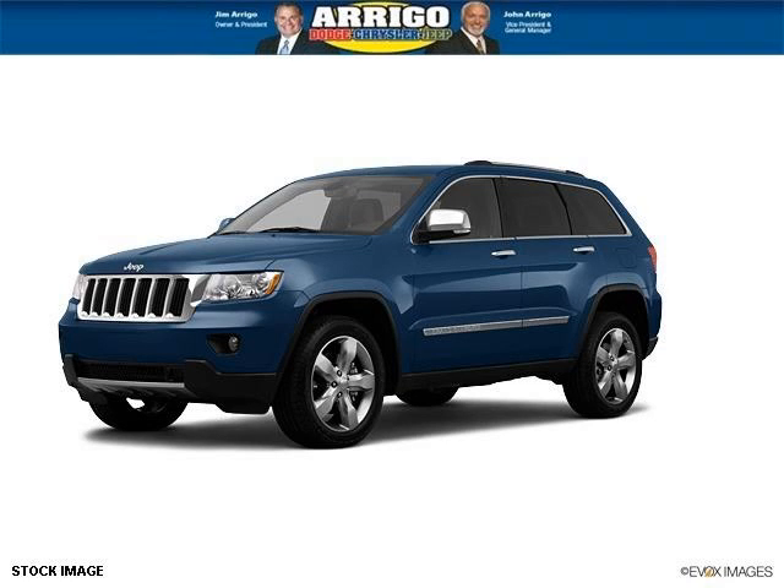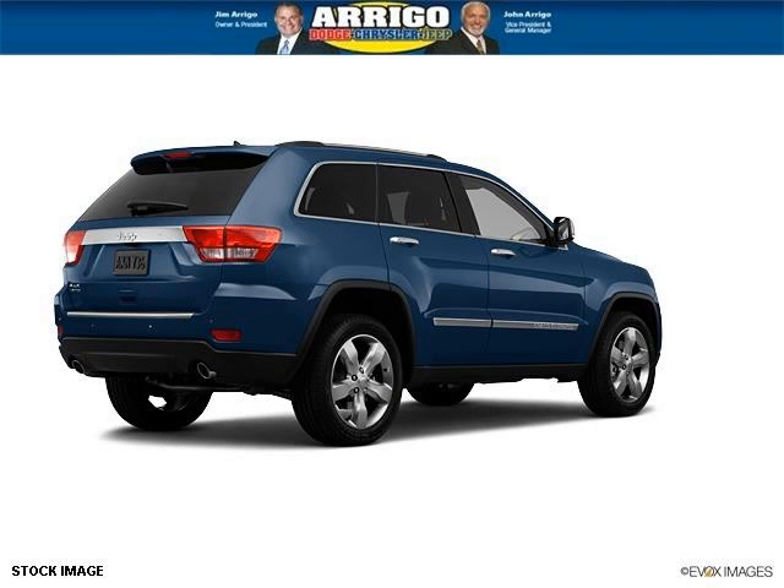Do you want to stretch your purchasing power? Well, take a look at this outstanding 2012 Jeep Grand Cherokee. This Grand Cherokee would look so much better with you behind the wheel instead of sitting on our lot.